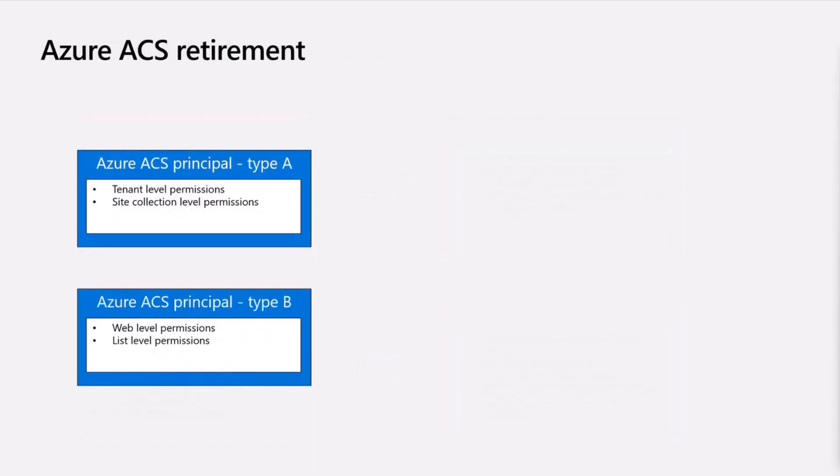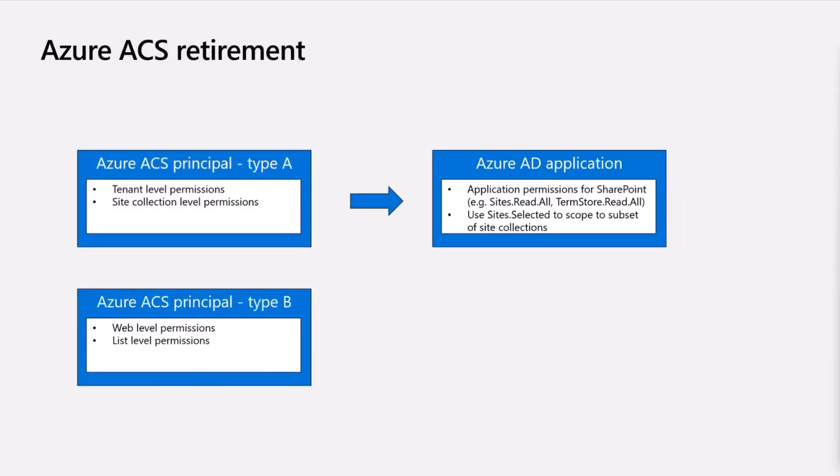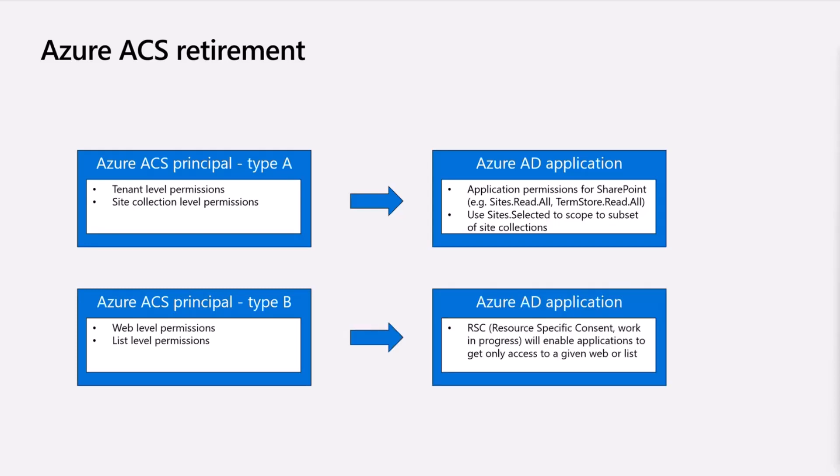On the Azure ACS retirement, this is relatively straightforward as well. For tenant level permissions, we do have an Azure AD or Entra ID application registration where you're able to do similar-level permission granting. There are also so-called Type B permissions — web-level and list-level permissions in add-ins — and that will get an update relatively soon, well ahead of the end-of-life for add-ins. RSC (Resource Specific Consent) will be available for SharePoint, giving you the ability to grant permissions at the web or list level.